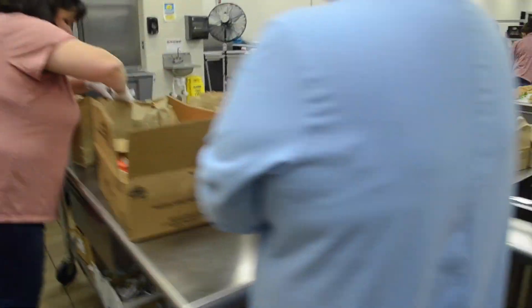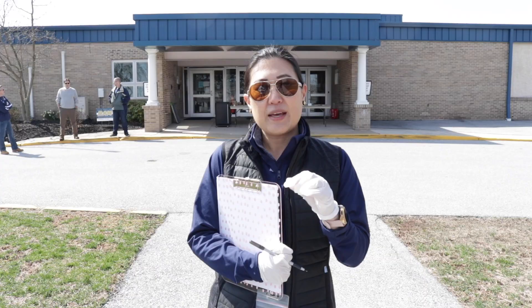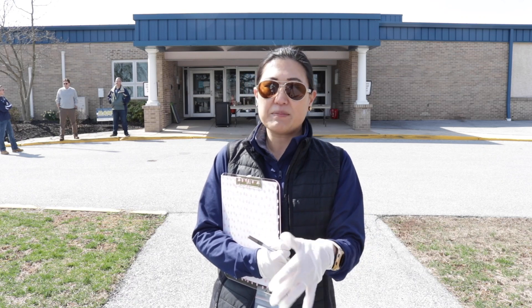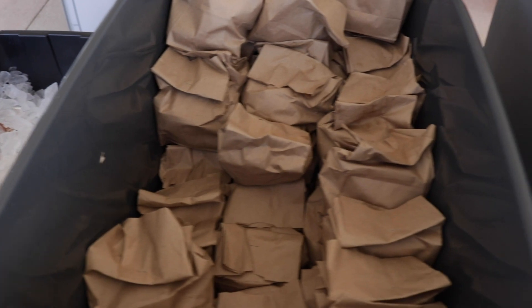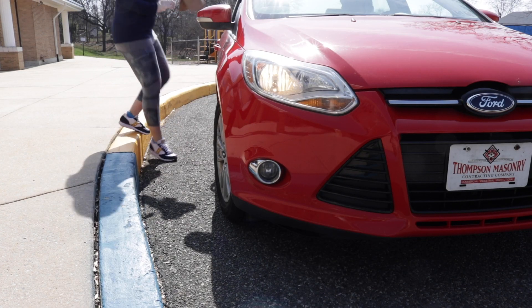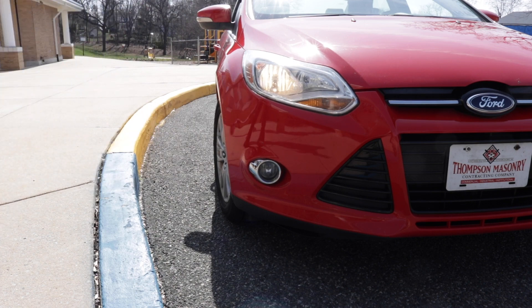We ask that families stay in their cars. We're checking off and making sure we drop in with minimal contact and maintain a safe distance. Everyone staffed here is wearing gloves to maintain the best practices. When families come, they stay in their vehicle, give us their last name, and tell us the amount of lunches or breakfasts they are here to pick up.